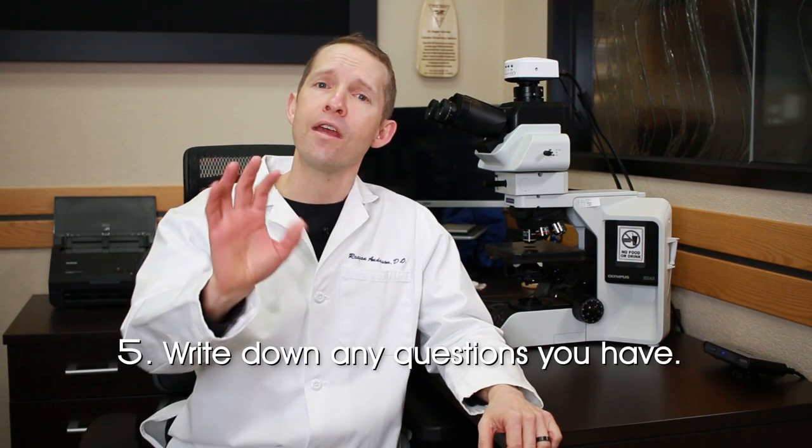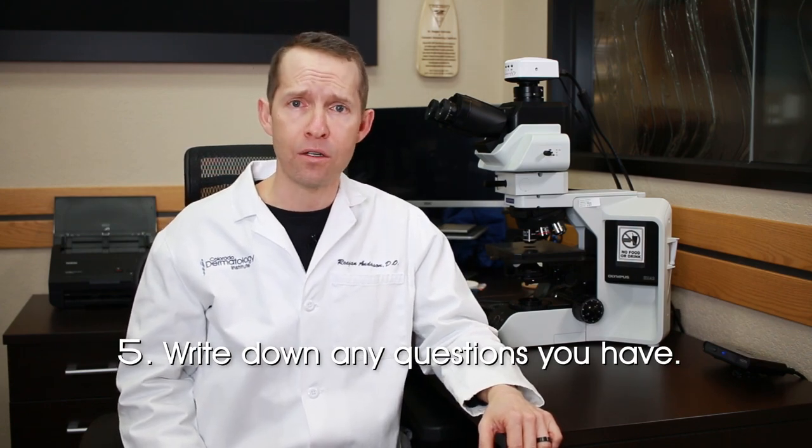And tip number five: please write down any questions that you have. Don't come in with two pages of questions — we can't get through all that and do a good job. Please pick your top one, two, or three issues so that we can address those appropriately, because we want to help you as much as possible.